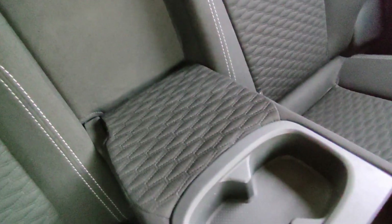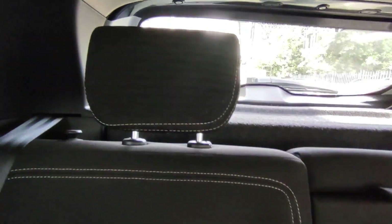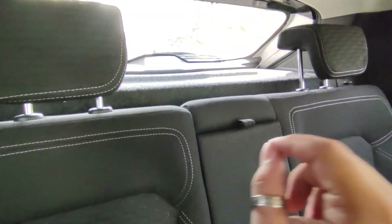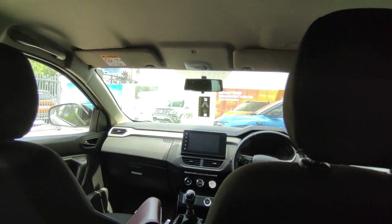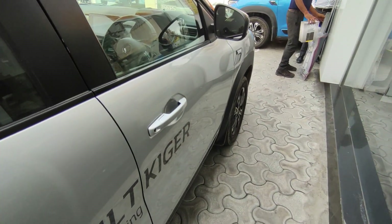The whole interior is all black with the seats looking very good together. In the rear, you have two adjustable headrests — another good point of this car. There is also a light here, which is a good thing. If I talk about headroom, my height is around 6 feet and I still have very good headroom — a very good thing.